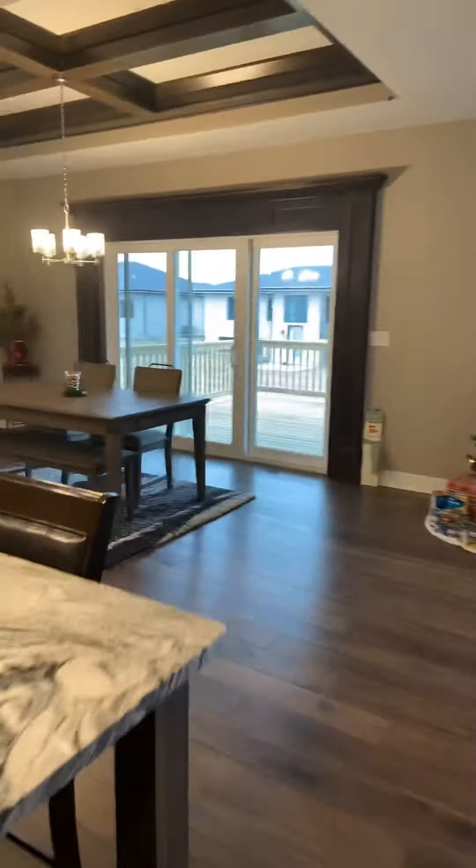The master bedroom is right off the kitchen. Again, the beautiful trim work, the crown molding in the ceiling. It's got a nice transom window above the bed, two big windows over here. Plenty of space — you can see we've got a queen bed in here with lots of extra space, a chair, another dresser.